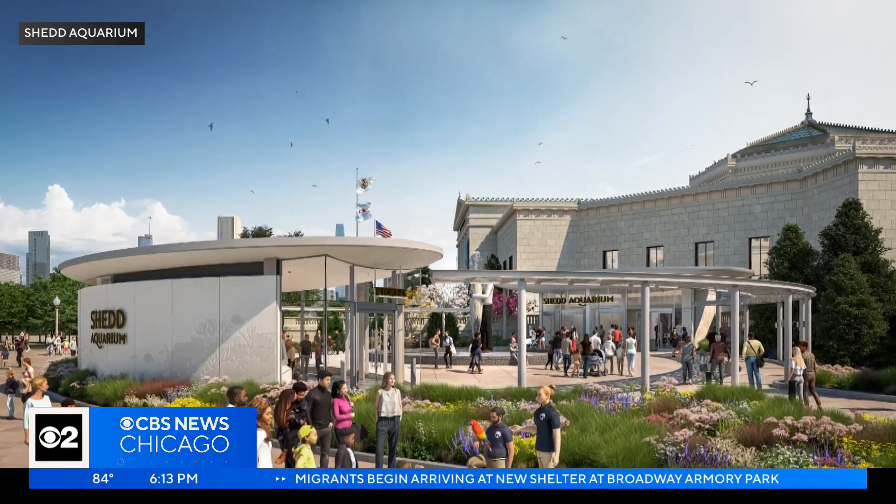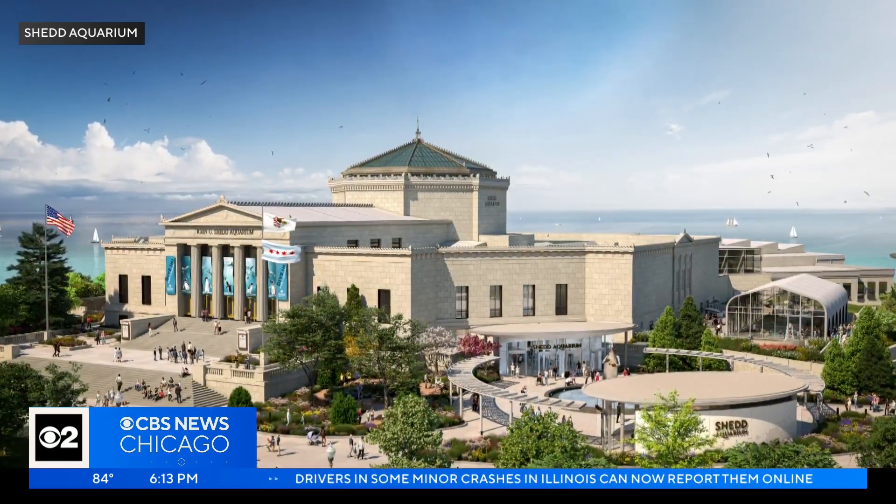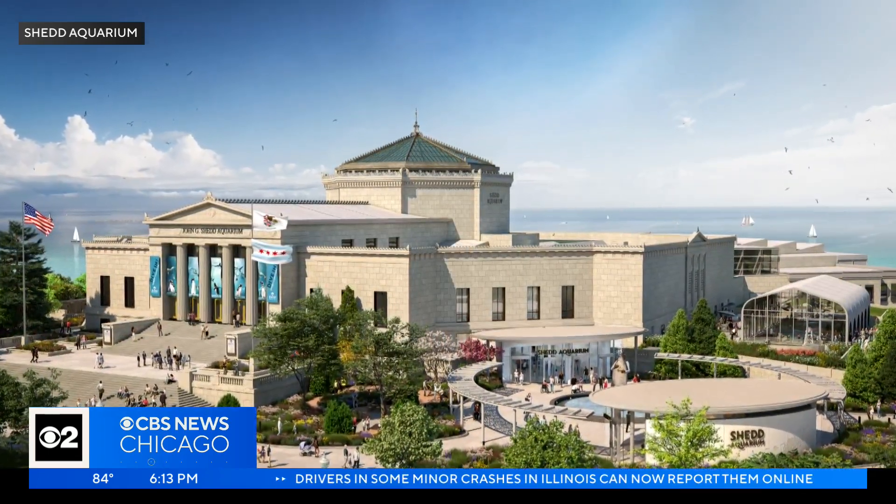The outside of the Shedd will also be revamped with a new, more accessible entranceway. All the work is expected to be complete in 2027.